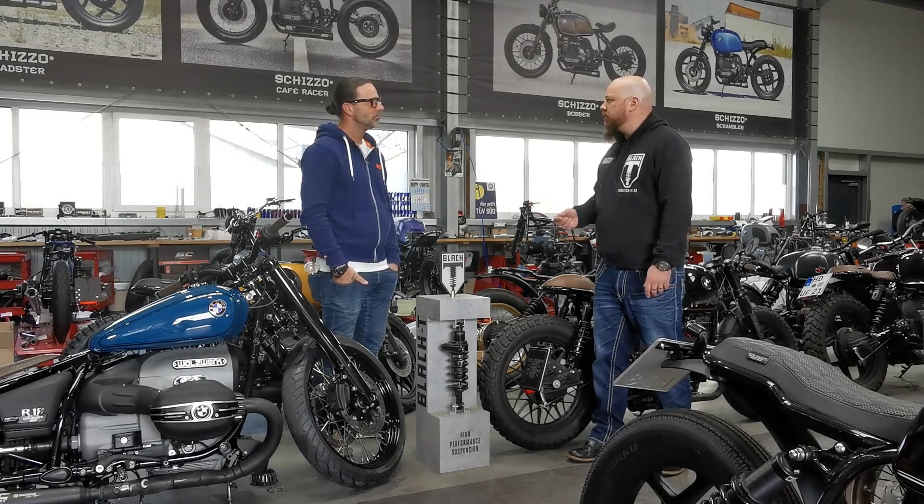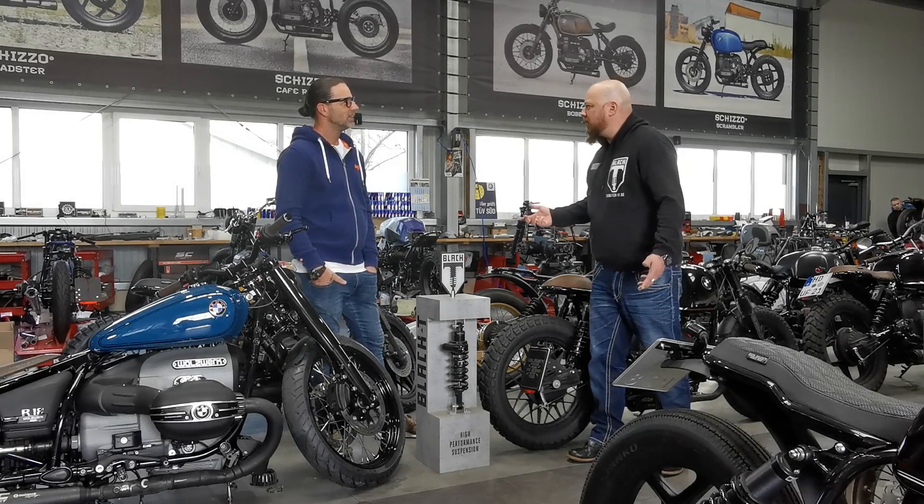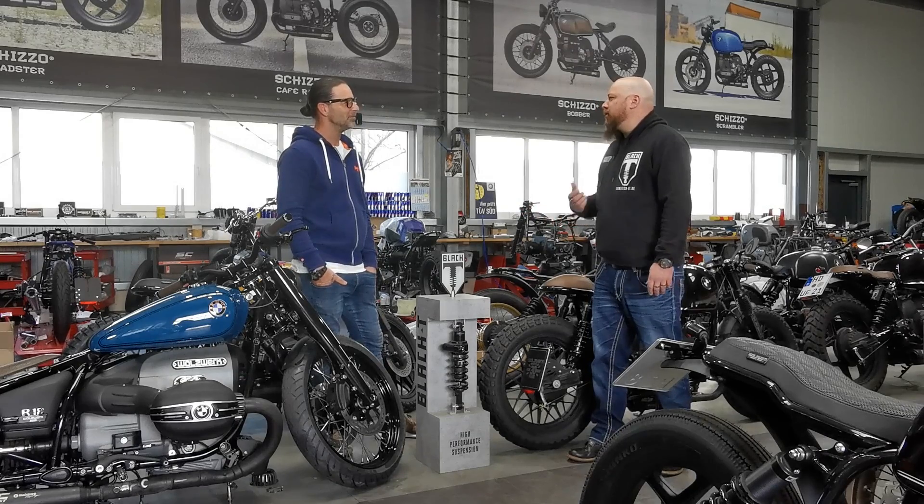So how long do I need to wait until I get one? Right now, October 2022 — it's more than a year, it's one and a half years. One and a half years — completely sold out. That's spectacular. Good for us, good for you.